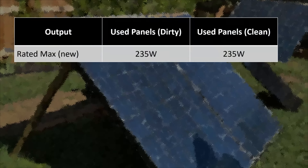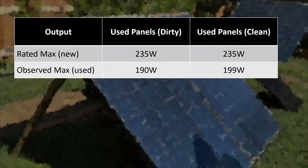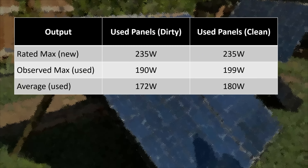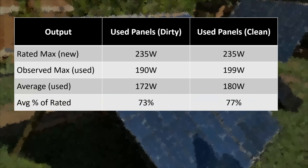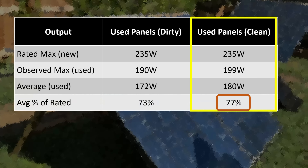When new, these solar panels were rated to output 235 watts. During our testing, the most we saw out of them was 190 watts when dirty and 199 watts when clean. The average output across all six panels was 172 watts while dirty and 180 watts while clean. So we definitely got a nice improvement from cleaning the panels — it turned out to be consistently about a 4 to 5% improvement for each of the six panels we tested.